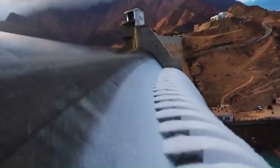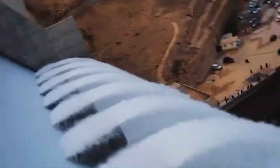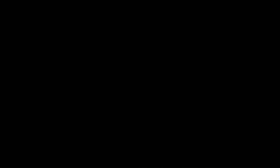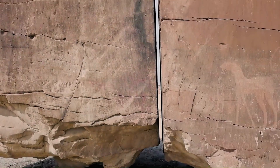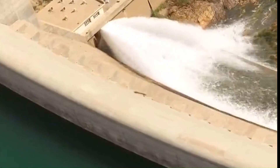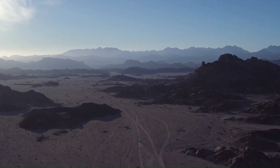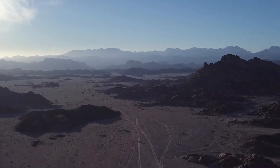Making matters worse, rainfall in Saudi Arabia isn't just scarce — it's wildly unpredictable. Some years bring slightly more precipitation; other years barely produce any rain at all. There's no guarantee when the next significant rainfall will arrive, or if it will arrive at all. Relying on groundwater, especially the non-renewable ancient reserves, is like spending from a savings account with no income. Eventually, you hit zero.